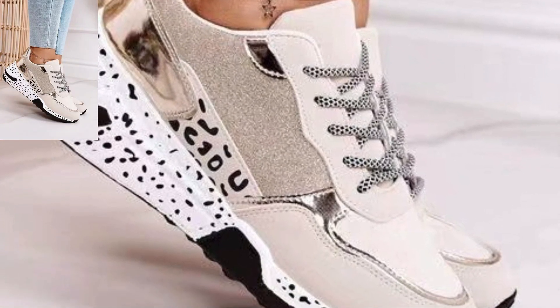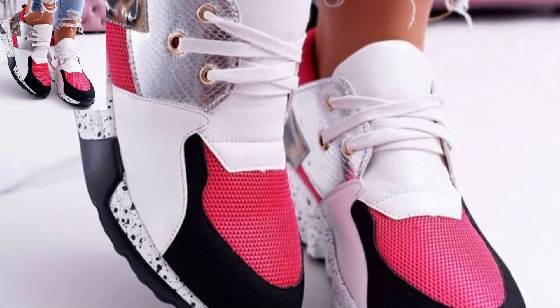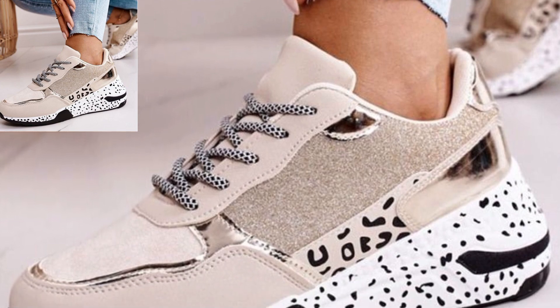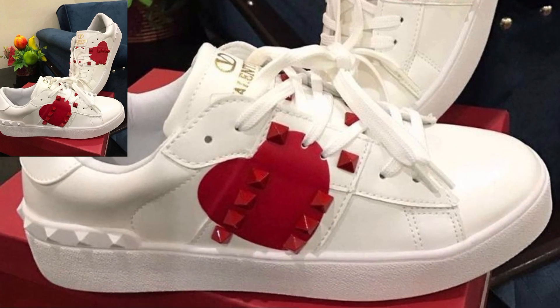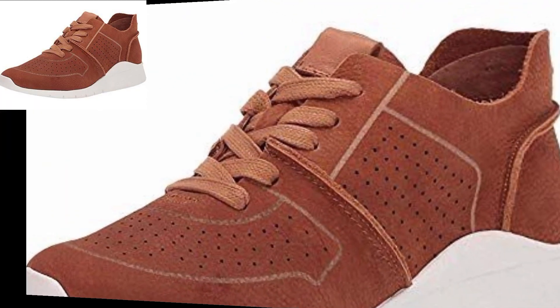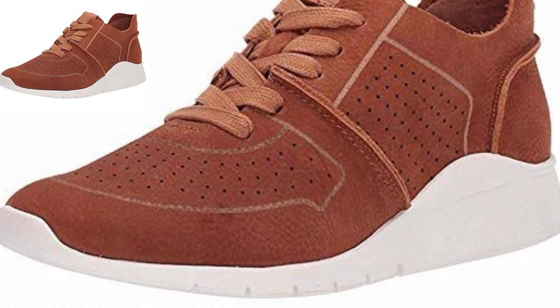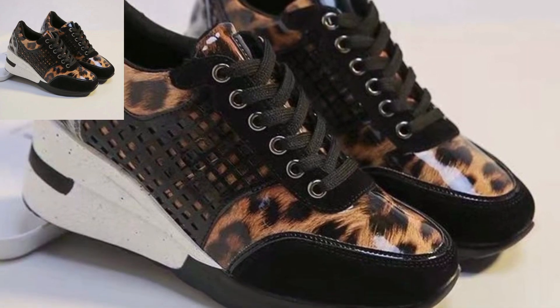Opt for versatile colors like black, gray, or navy for easy pairing with various tops. Consider joggers with side stripes or patterns for a stylish touch. Look for breathable fabric for comfort during workouts. High-waisted joggers can provide a flattering fit and extra support.